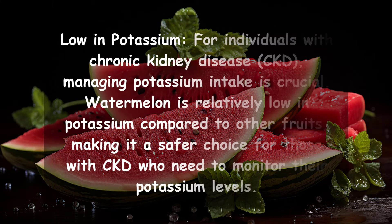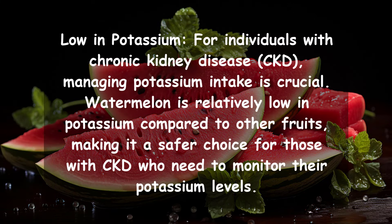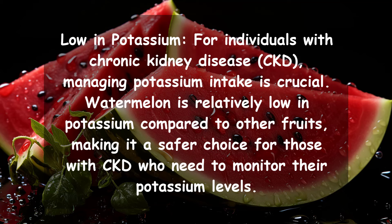Low in potassium. For individuals with chronic kidney disease (CKD), managing potassium intake is crucial. Watermelon is relatively low in potassium compared to other fruits, making it a safer choice for those with CKD who need to monitor their potassium levels.